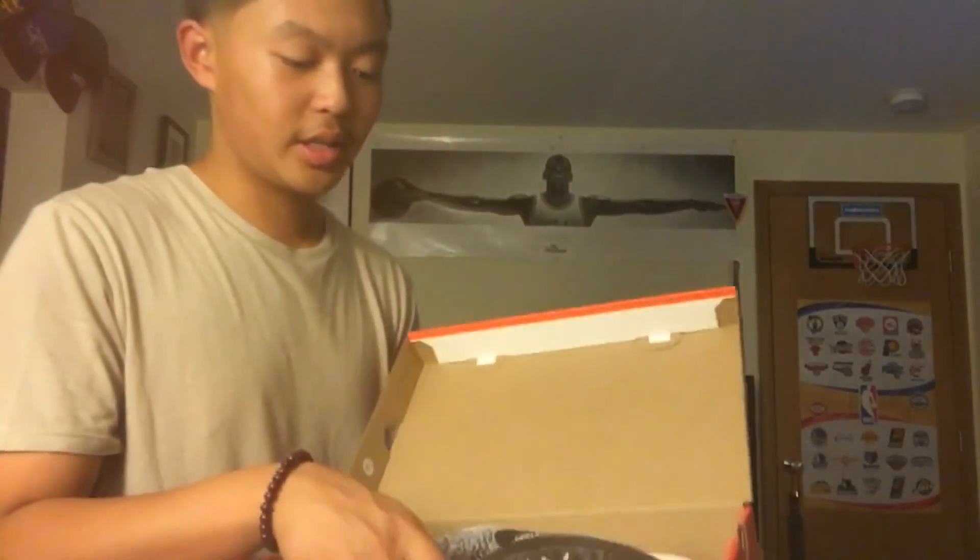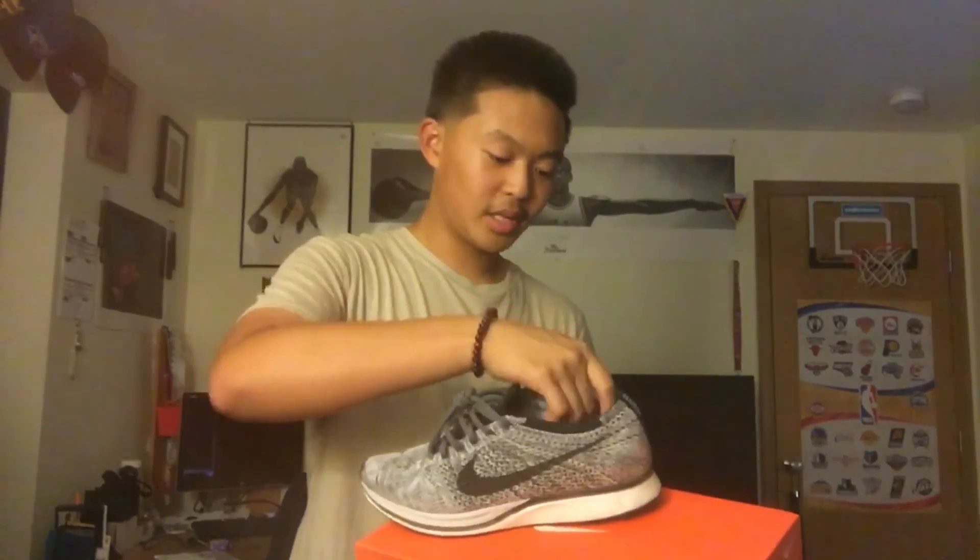Shout out to my uncle for this shoe right here — I got this as a birthday present. We got the Flyknit Racers with the Lace Lab laces, 3M. This is just a pretty dope shoe. It's a little dirty right now because I wore these to Vegas, but these are just a really good daily shoe and really comfortable.